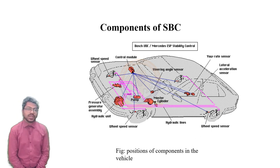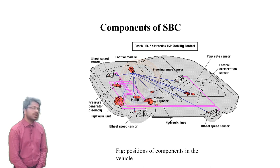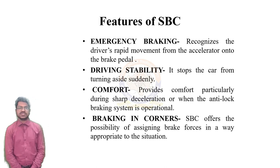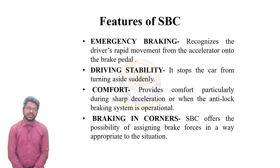Here is a figure depicting various components of SBC and their respective positions in the vehicle. Now let's talk about the features SBC offers to drivers. In addition to emergency braking, it recognizes the driver's rapid movement from the accelerator onto the brake pedal and starts applying pressure on the brakes even before the driver hits the brakes. First, stability — it stops the car turning to the side suddenly. It also provides comfort, particularly by reducing sharp deceleration when the ABS is operational. When braking around corners, SBC offers the possibility of assigning individual brake forces appropriate to the situation.